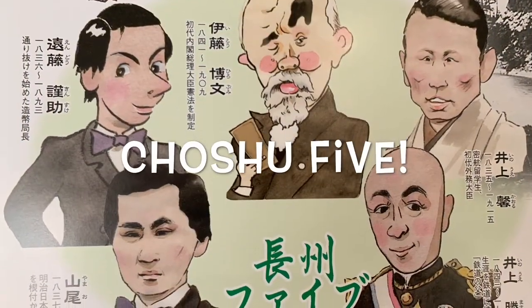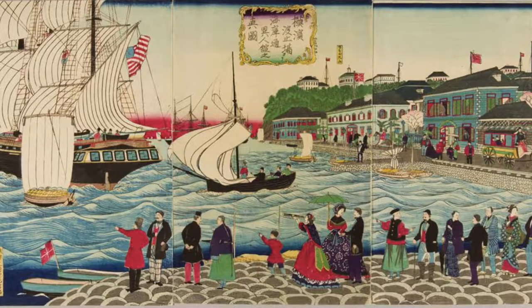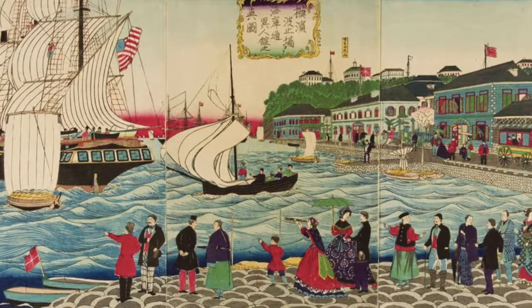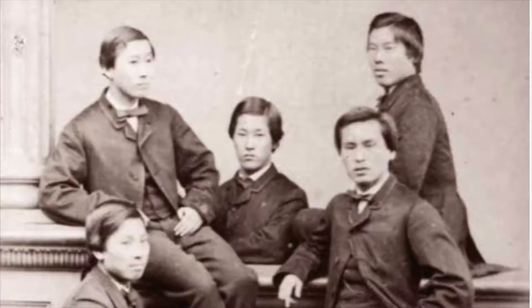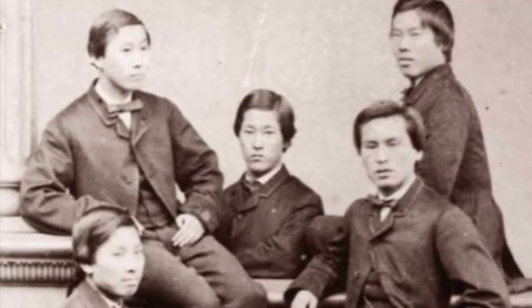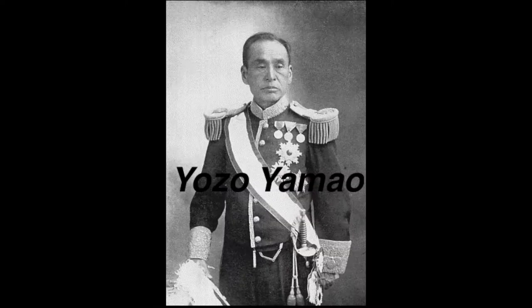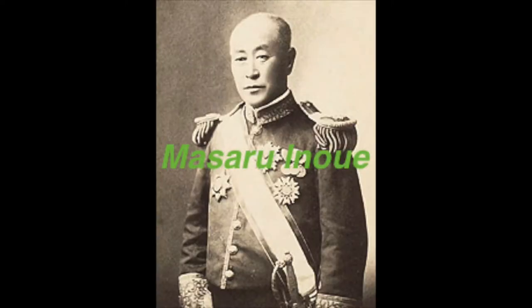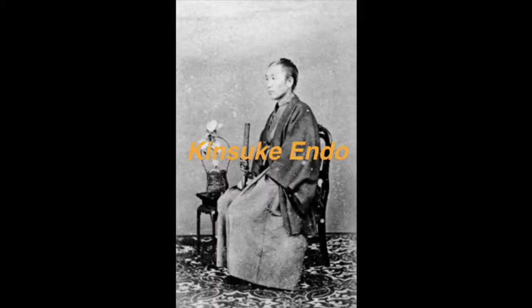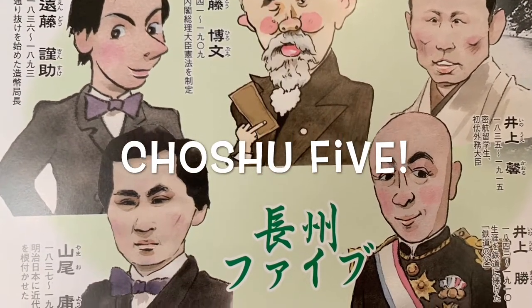In early Meiji, during the Meiji Restoration, the castle was dismantled. In 1863, five young ambitious men from this area called Choshu secretly left the port of Yokohama to go to London. These five voyagers were called the Choshu Five and included Kaoru Inoue, Hirobumi Ito, Yozo Yamao, Masaru Inoue, and Kinsuke Endo. Later, all five of them were actively involved in the establishment of Japan's new government.